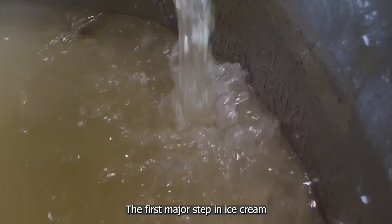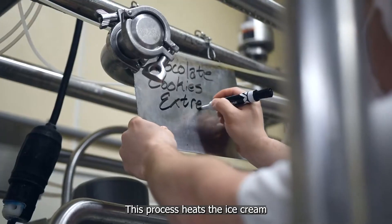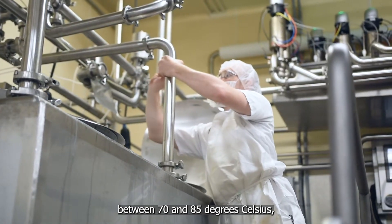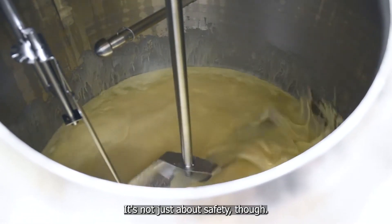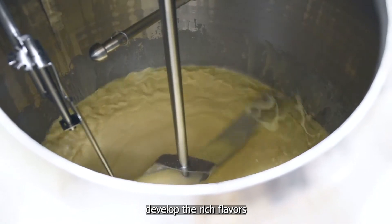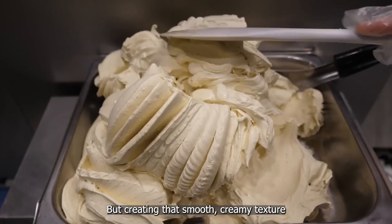The first major step in ice cream production is pasteurization. This process heats the ice cream mixture to temperatures between 70 and 85 degrees Celsius, effectively eliminating harmful bacteria and enzymes. It's not just about safety though — pasteurization also helps develop the rich flavors we associate with quality ice cream.